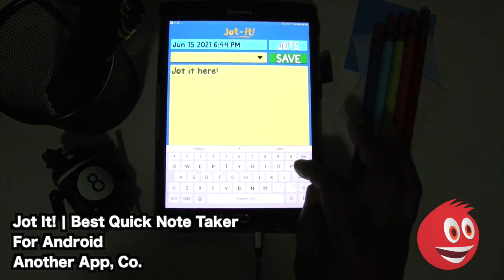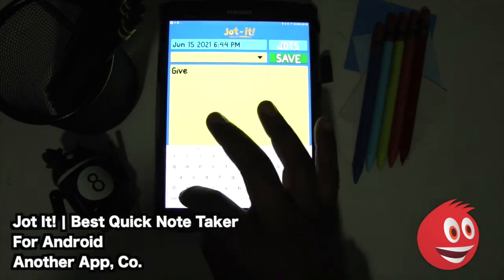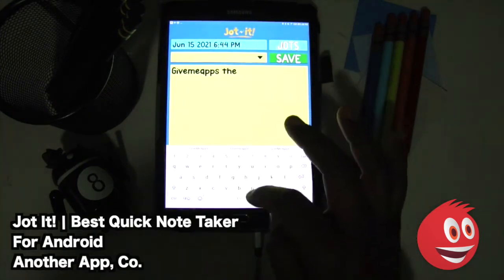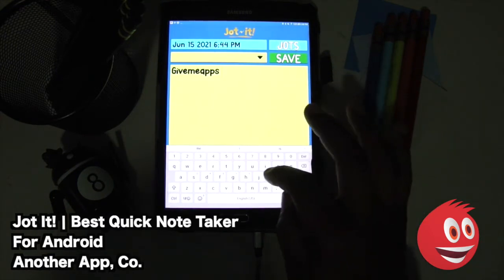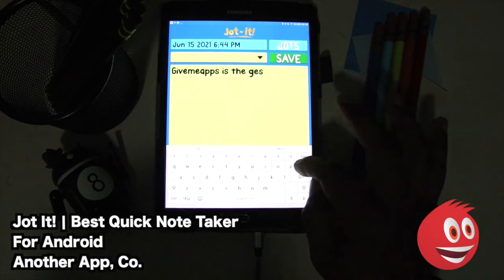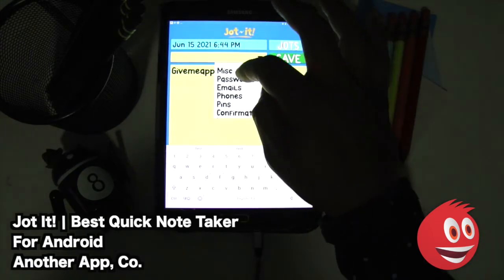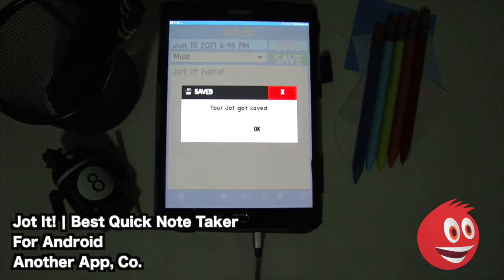So we're going to jot in a note here — or a jot if you may — and we're going to say GimmeApps is the best. We're going to make this super simple and once we get that typed in, we want to go back. And once we get that in here, we are going to save it. We need to select the category — we're going to go with miscellaneous — and we're going to save that jot.